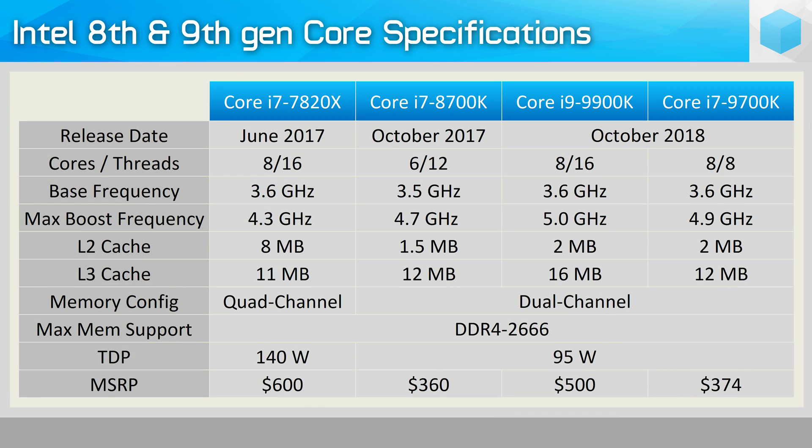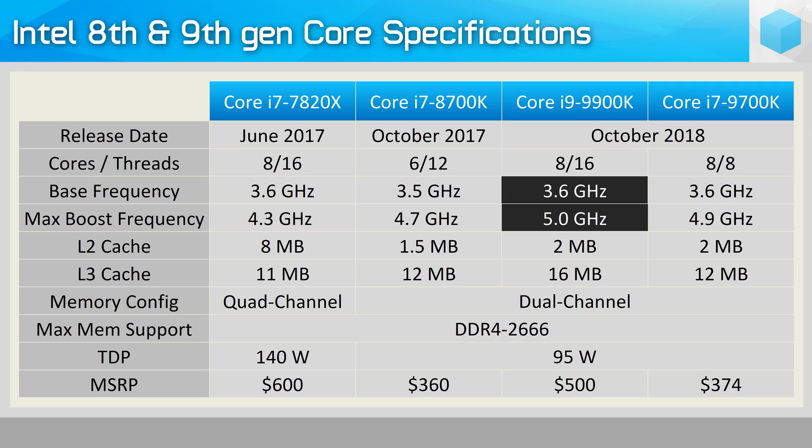Officially, Intel specifies that the Core i9-9900K has a TDP rating of 95 watts. They state an all-core base frequency of at least 3.6 GHz, and this is what the TDP is measured from. However, they also state that if just a single core is active, it will operate at up to 5 GHz. So the two frequencies officially given are a 3.6 GHz base and a maximum boost of 5 GHz, meaning there's a 1.4 GHz disparity between the base and turbo boost frequencies.